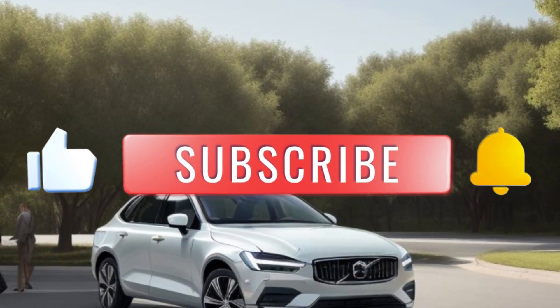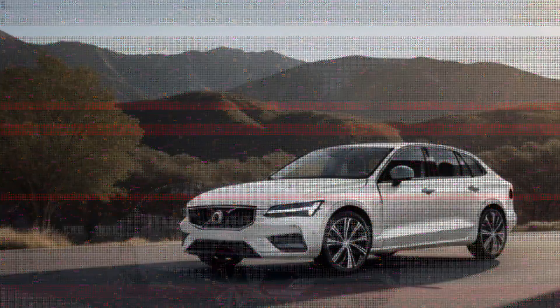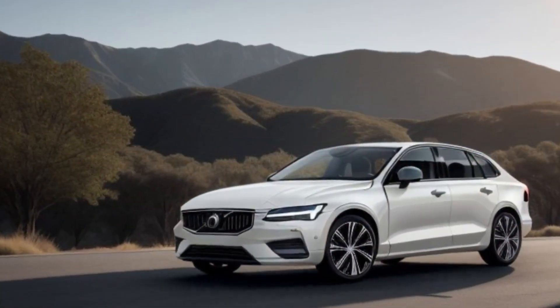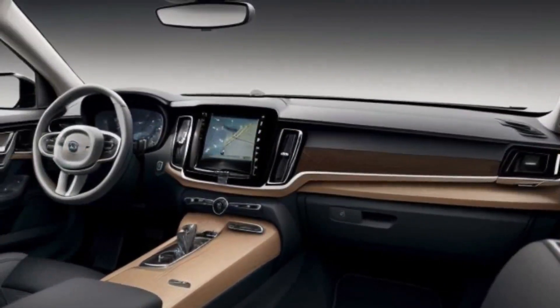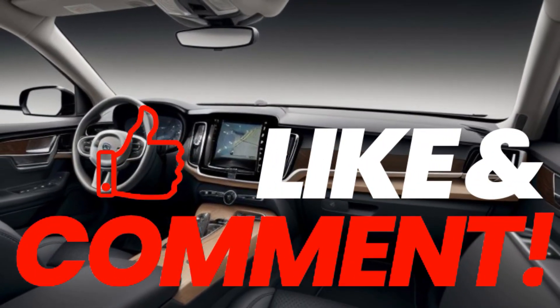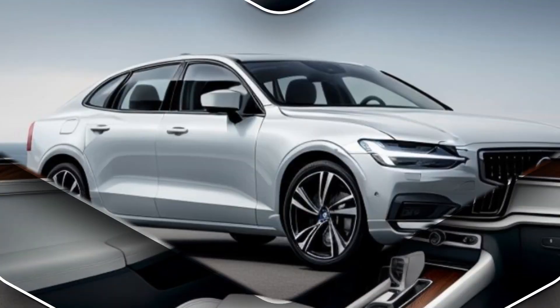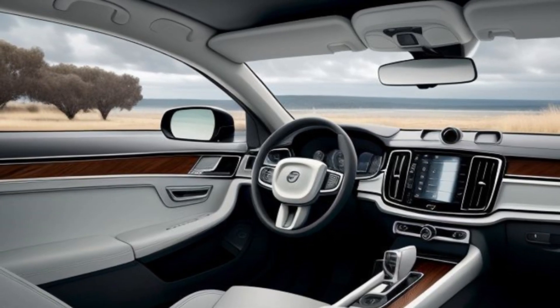The distinctive front grille, sleek LED headlights, and flowing aerodynamic lines make a powerful statement on the road. Every detail of the ES90 exudes elegance, from its stylish alloy wheels to the smooth side profile and refined rear with signature LED taillights. This sedan is designed to impress from every angle.